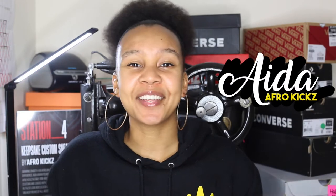What's good everybody, it is Ida from AfroKicks and welcome back to my YouTube channel. Today I'm going to share with you the ultimate Christmas gift guide for sneaker customizers.